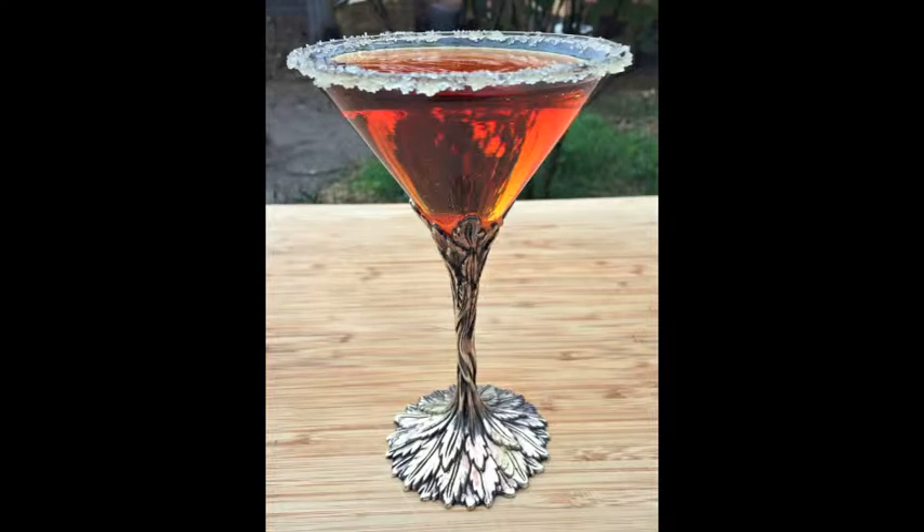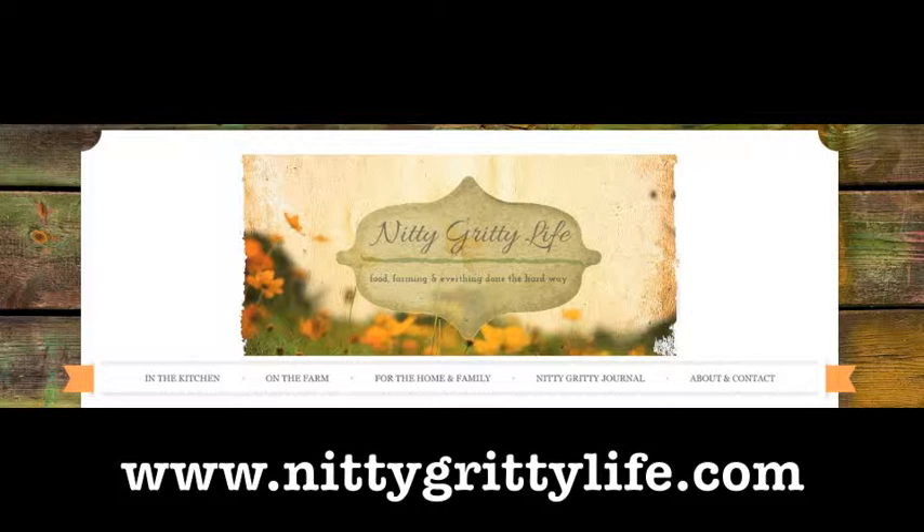I'm also going to link to how to identify the conifers for you, so that if you don't know what your tree is, you can find out. The second recipe is from NittyGrittyLife.com.